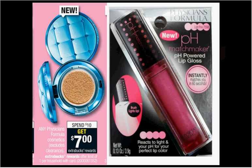The Physicians Formula is on sale. When you spend $10, you'll get $7 back as an Extra Care Buck. If you get the pH Matchmaker pH-powered lip gloss — it's powered because it lights up — it's $10.49 regularly. You'll pay $10.49 out of pocket, get the $7 back. It'll be like getting it for $3.49.